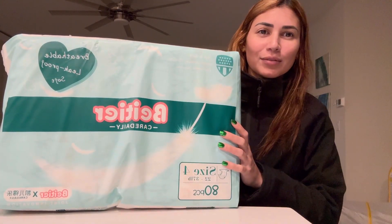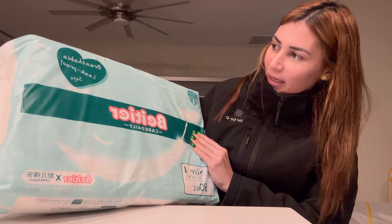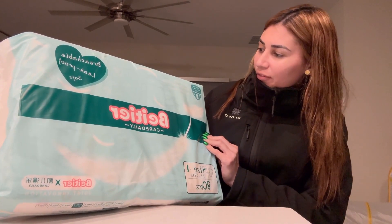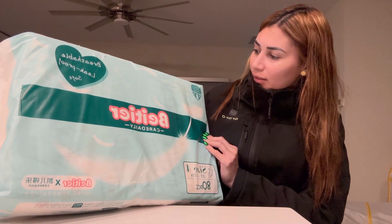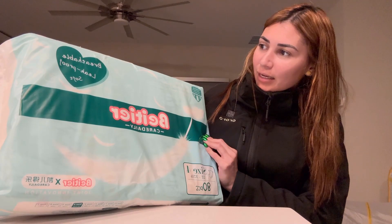Hello everyone, my name is Shelly and I want to give you my review about this vitilary care daily. It is soft and safe, uncompromising quality. It is top-notch services, rentable, leak-proof stuff.